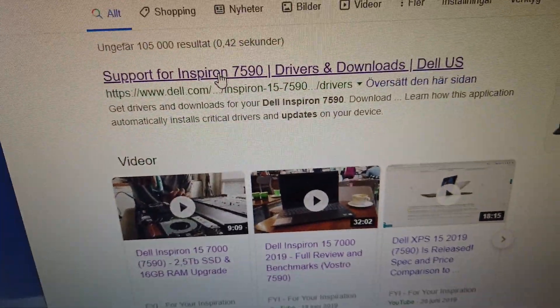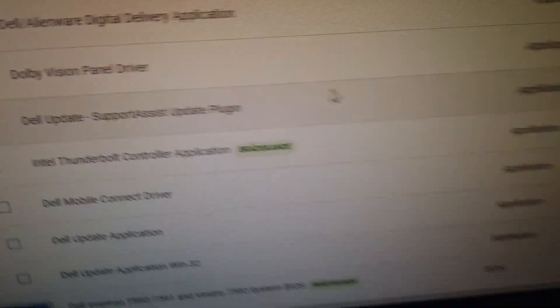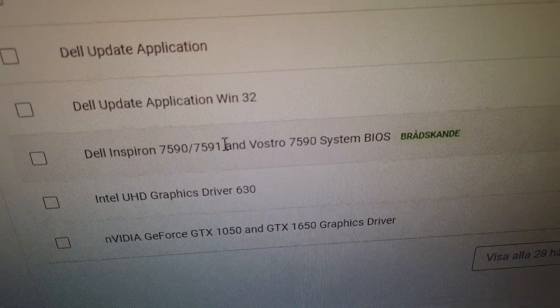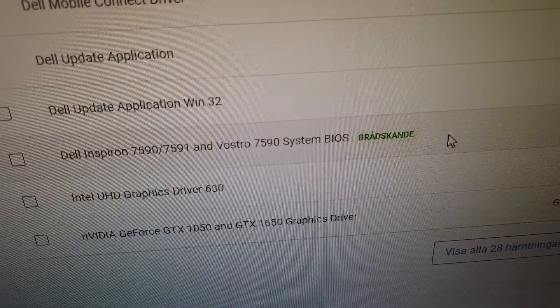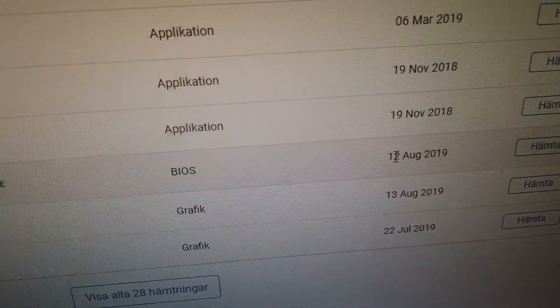You click in to the support page from Dell, and then you scroll down a bit, and you can see that there is a Dell Inspiron 7590, 7591, and Vostro 7590 system BIOS update. It says that it's an urgent update that was released the 12th of August — so two days ago.